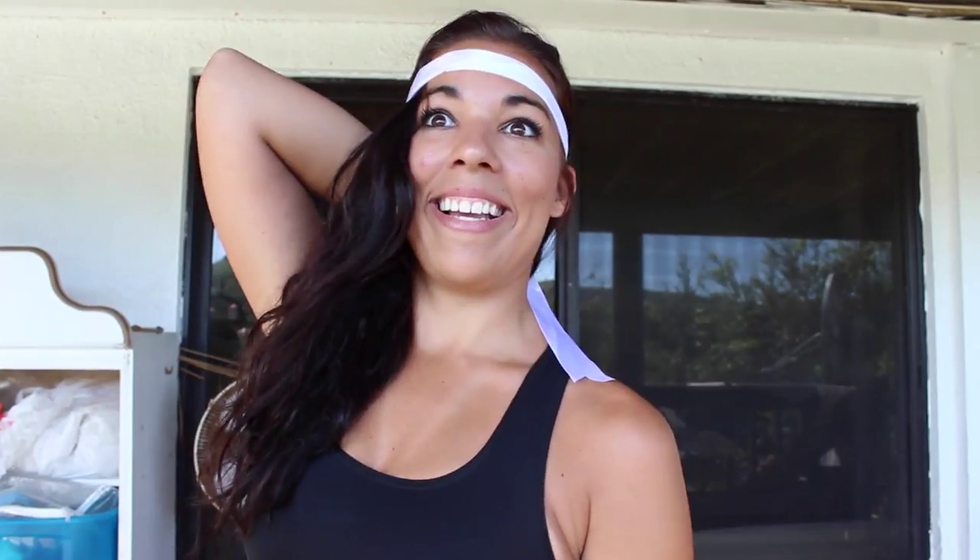Step 6: Get caffeinated. Step 7: Get in your costume and wear it correctly.